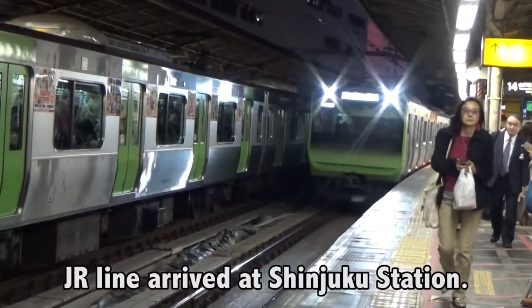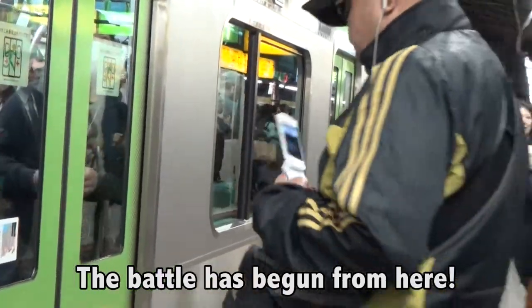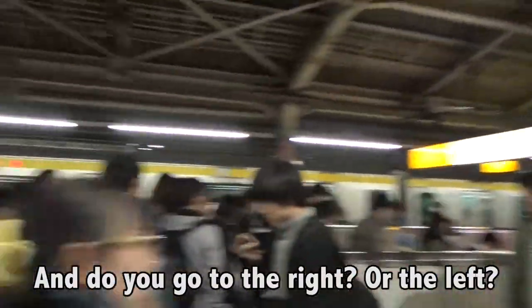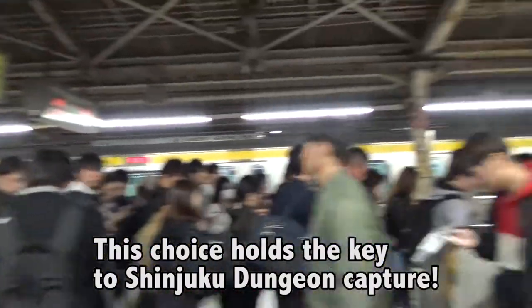JR Line has arrived at Shinjuku Station. The battle has begun from here. You get off — and do you go to the right or the left? This choice holds the key to Shinjuku Dungeon capture.